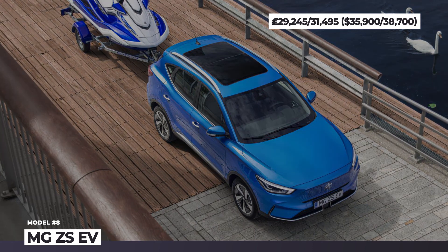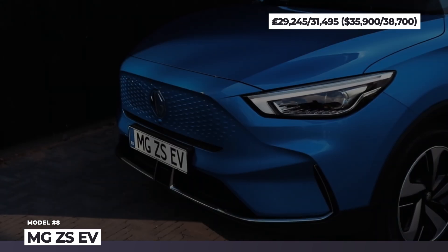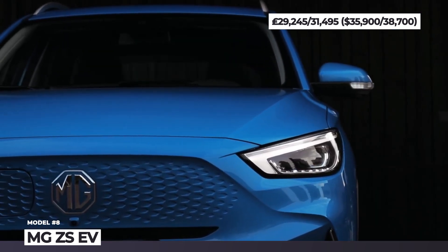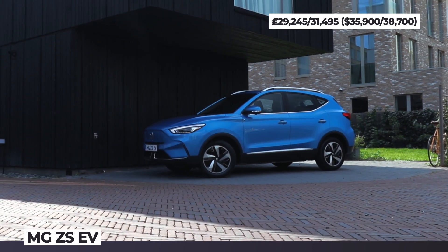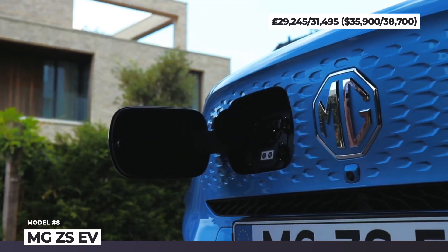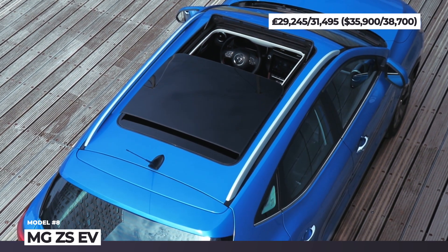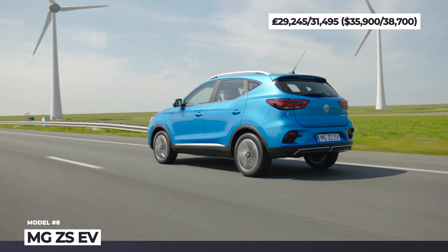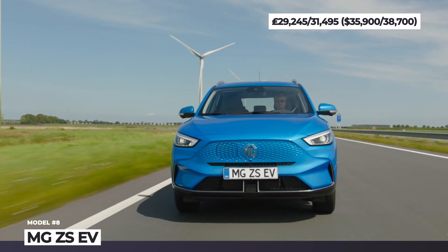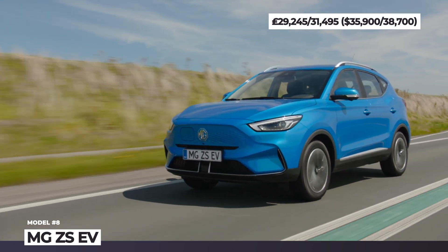MG ZS EV. Facelifted for 2022, the electric version of the MG ZS moves away from the design of its internal combustion sibling and acquires a trademarked closed-off grille, new Silverstone headlights, and Phantom LED taillights. A major improvement is the availability of three trims and two battery options. The standard range version comes with a 51 kWh pack and around 200 miles, while the long-range model relies on a 73 kWh battery with 273 miles. Surprisingly, the entry-level model boasts a higher output of 176 HP compared to the 156 HP of the long-range version.